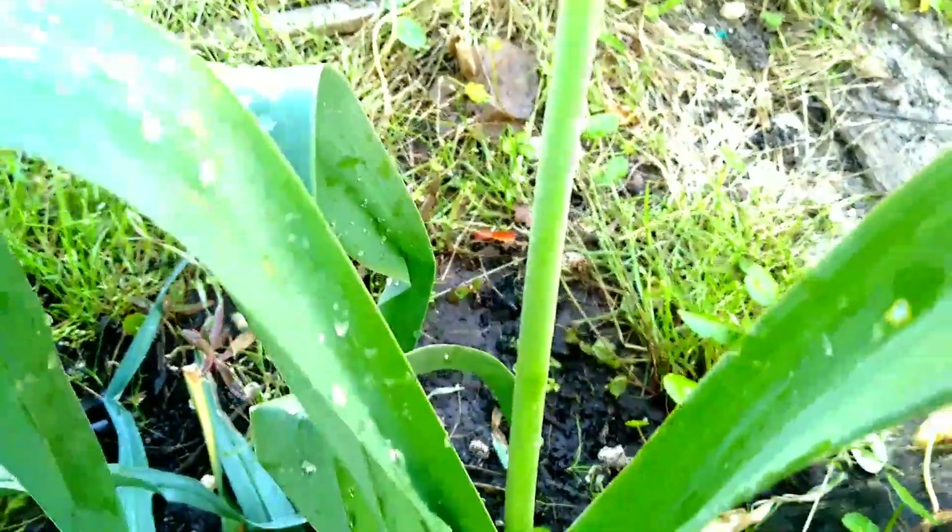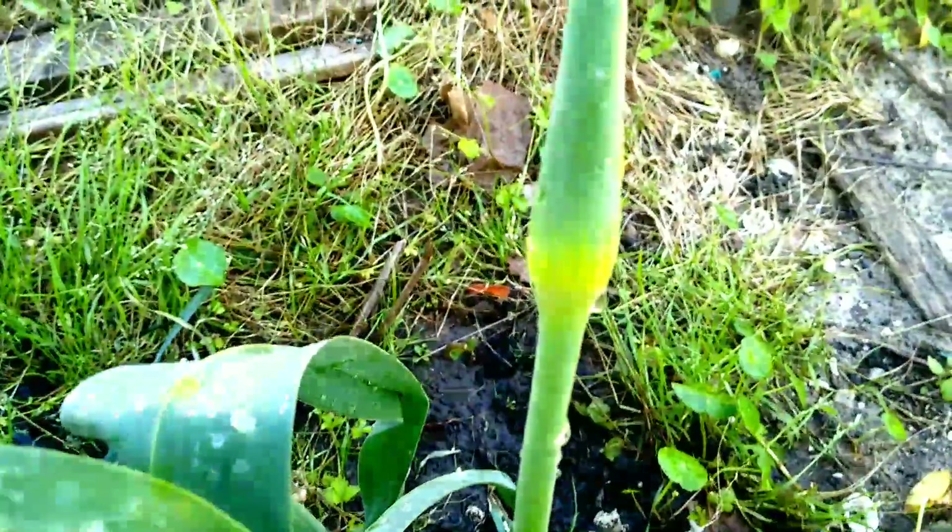There are four garlic plants in here and it looks like she's the only one. I just drop them at different times — no rhyme or reason, just drop the thing.